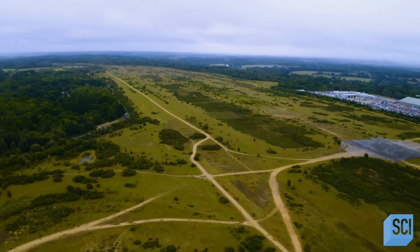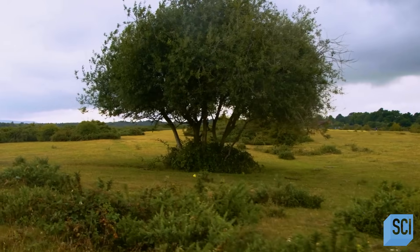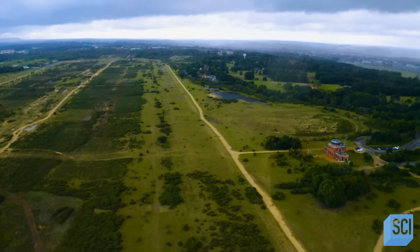At first glance, there doesn't seem to be much out of the ordinary here at all. It's shrubs, grass, pleasant fields. You would have never imagined that something earth-shattering happened here in this region.